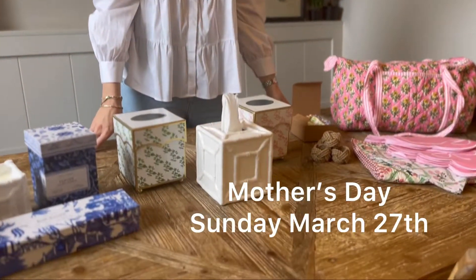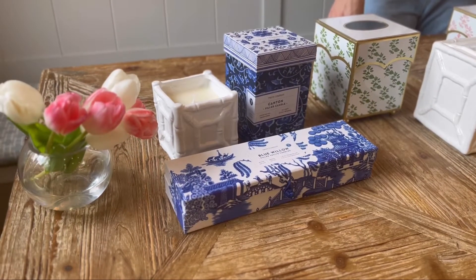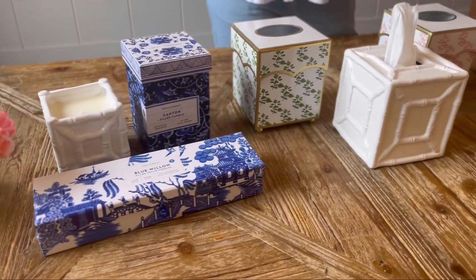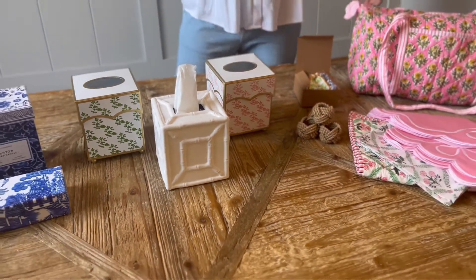Welcome back to our channel and thanks again for tuning in. Today we are going to talk you through some of our favorite items on the site for Mother's Day, or for that mother figure in your life. We have pulled out, with the help of my own mom, some of her favorite bits.